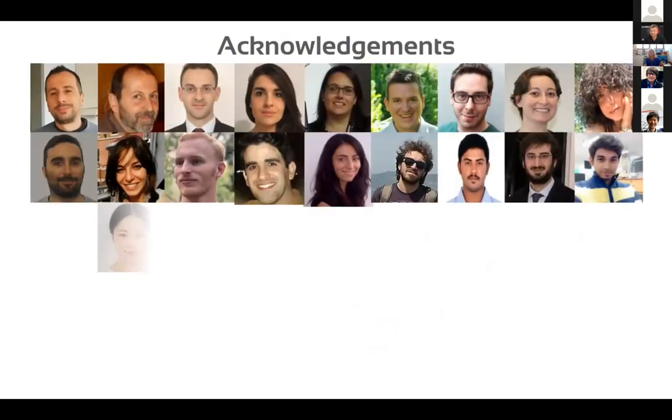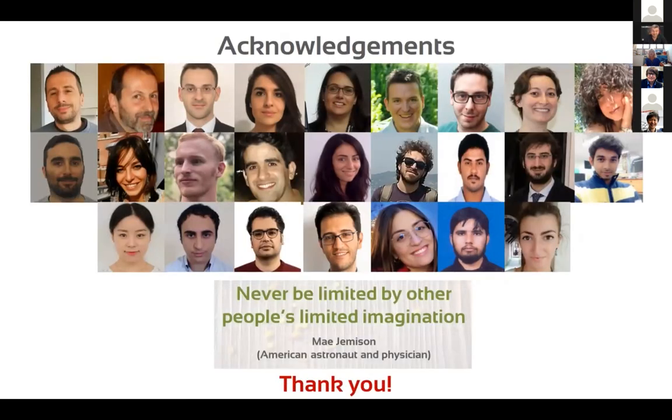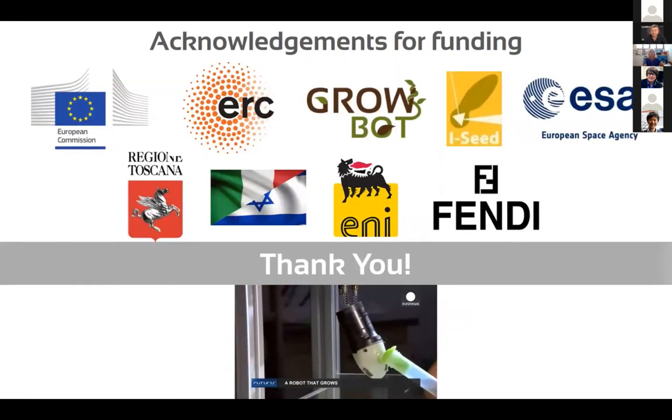I would like to thank my colleagues who work with me. They come from different countries and different disciplines. Transdisciplinarity is one of the key points of such a field. Thank you all for your kind attention.